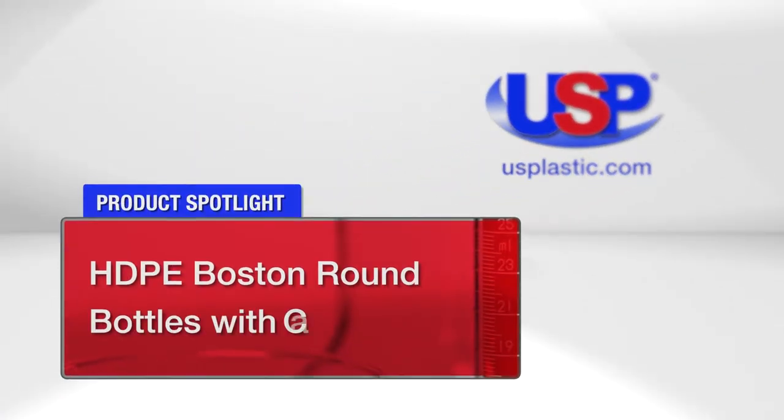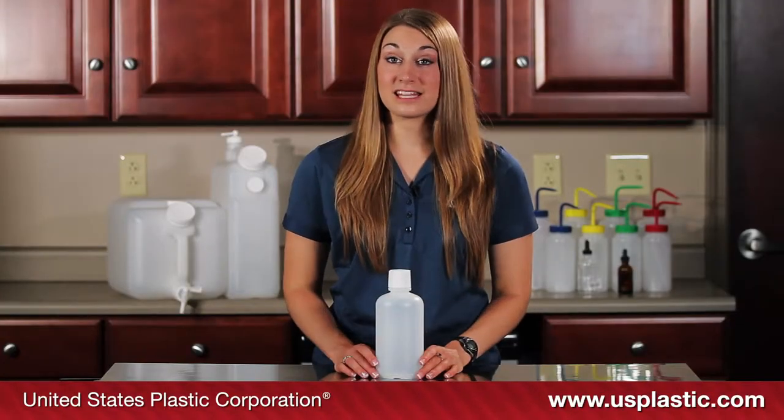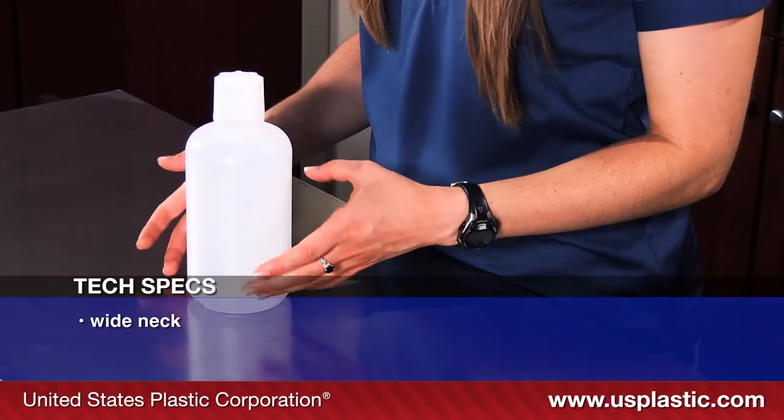Today's featured products are our HDPE Boston Round Bottles. This is our 32-ounce high-density polyethylene round bottle. It is translucent for easy content viewing, and the neck is wide enough to provide easy pouring.